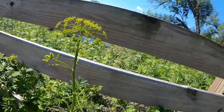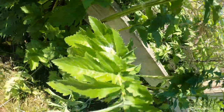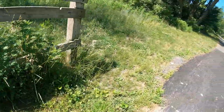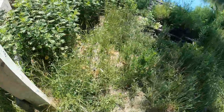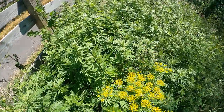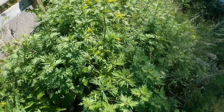I'll go ahead and show you what the flower is, because I found some of the flower. That's what the flower looks like when it's open. I personally have not tried wild fennel, but I definitely will have to try it.